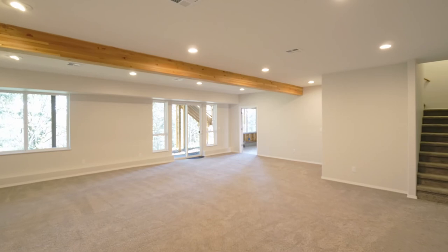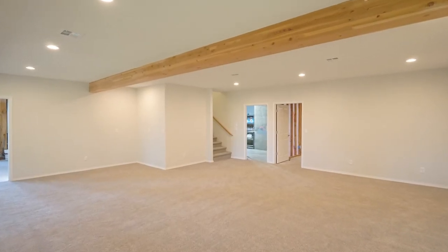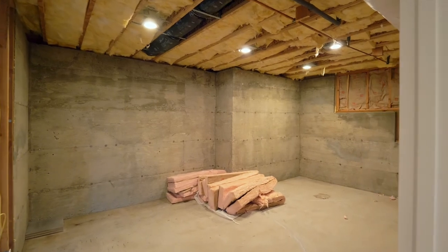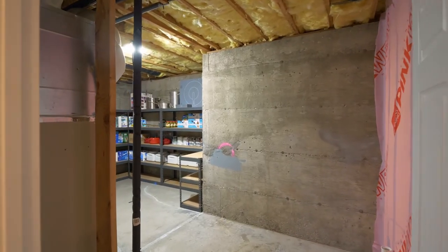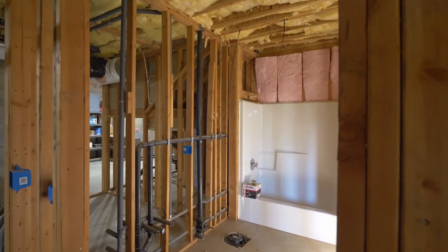On the lower level, a huge family room is ready for large or small gatherings, and you'll find the ideal space for a wine cellar, abundant storage and an unfinished but plumbed apartment with a separate entrance.